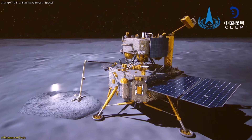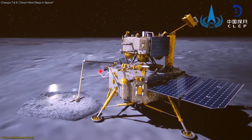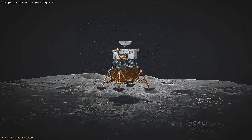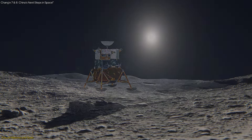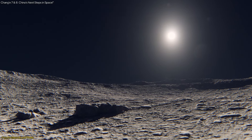Building on the success of Chang'e 6, China has outlined ambitious plans for future lunar exploration. The next missions in the series, Chang'e 7 and Chang'e 8, promise to push the boundaries even further, with goals that extend beyond sample collection to more complex scientific and technological objectives.